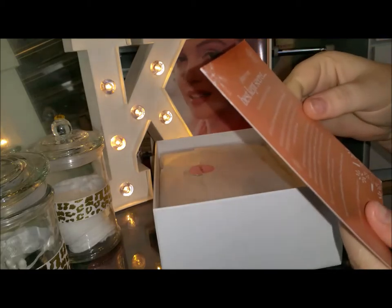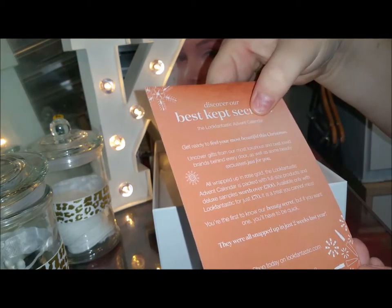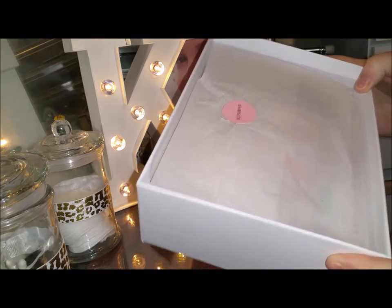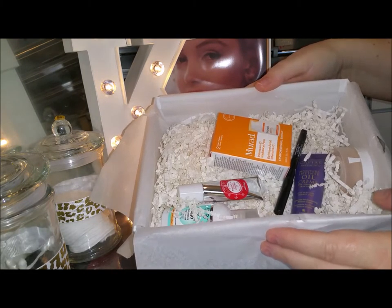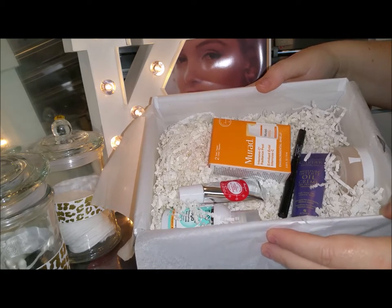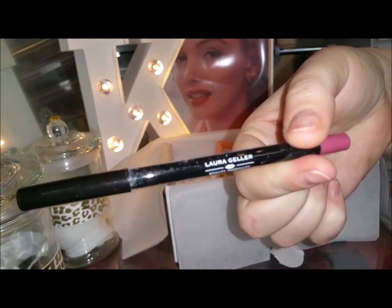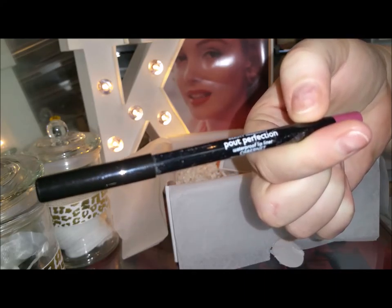I've also got this card here that says introducing the Beauty Secret Volume Two, and I'm not sure what that is. It's an advent calendar — that's a good idea, not something I'll do. I will admit I have opened the box and had a quick look, but I haven't actually done anything more than that. So that's what we've got in the box this month — six products in total. Let's get started.